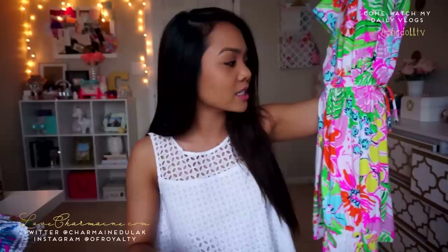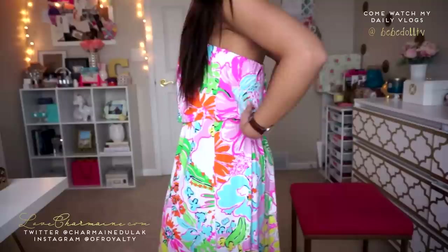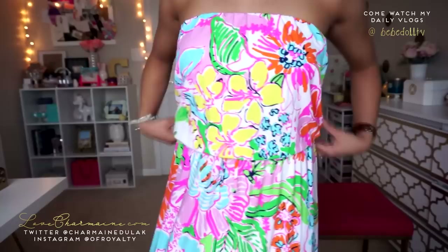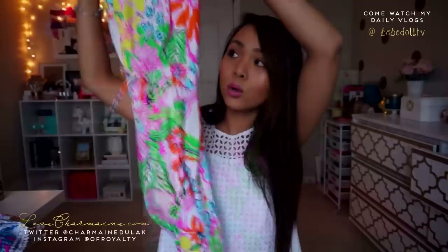I was actually not going to get this maxi dress, but when I tried it on I had to have it. It's just really gorgeous — I love the print, so fun. It fits really well. It's a little long on me since I'm only 5'1", but you can easily get it hemmed. It's form fitting and cinches at the waist. This one retailed for $34 and I got it in extra small. I absolutely loved the color.